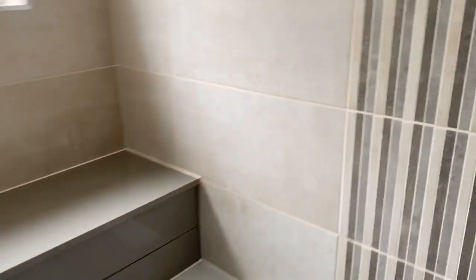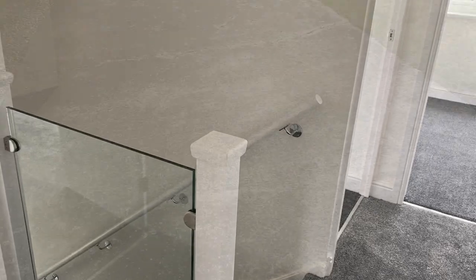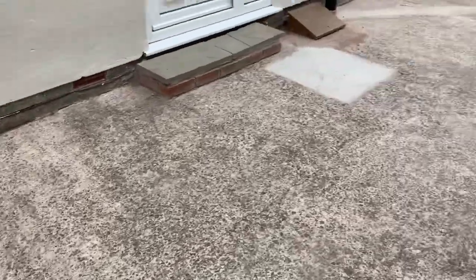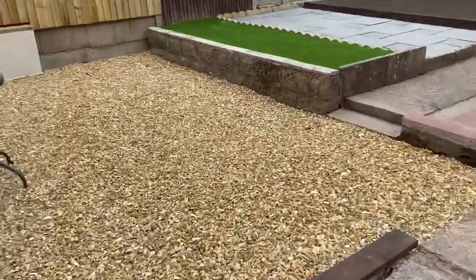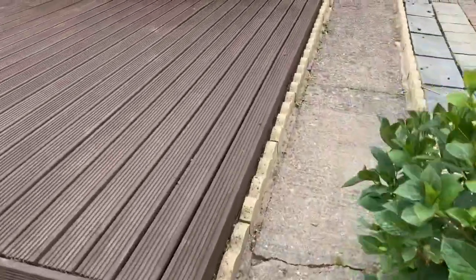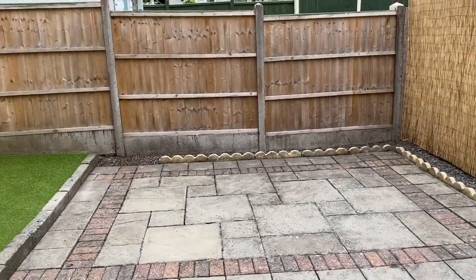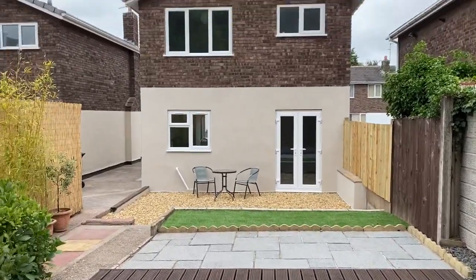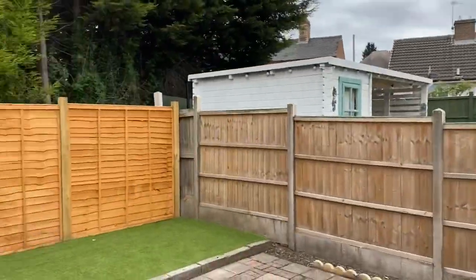Internally it's immaculate as you can see on the video - you could just move straight in and bring your belongings with you. Externally you've got a driveway which would hold three, four, possibly even five vehicles, plus the garage. There's a decking area, a little summer house, and further patio to the back with concrete posts and gravel boards. You won't have to do much at all in the garden, and it's not overlooked at the back at all.